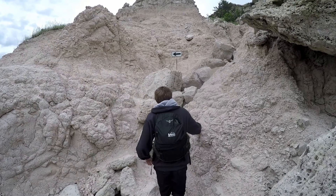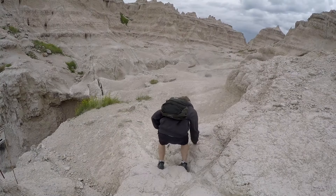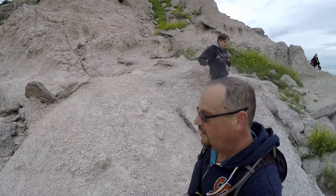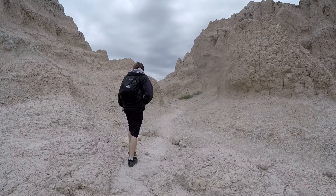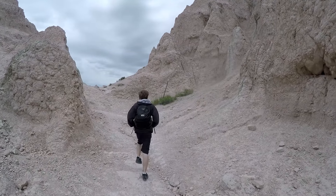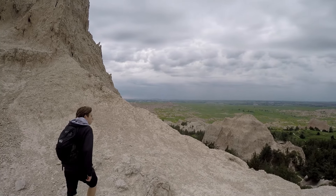Very, very cool. What do you think, buddy? Is this a fun trail or what? Yeah. It's just kind of a make-your-own trail — don't fall off. Still finding trail markers so we're still hiking. The Notch Trail itself is just an out-and-back trail, about a mile and a half total all the way around. It's certainly interesting — a good introduction to the Badlands.